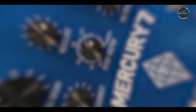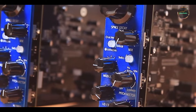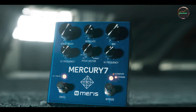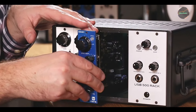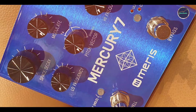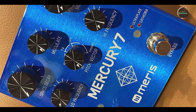That wraps up our rundown of the best reverb pedals. From the rich, ambient tones of the Strymon Big Sky to the versatile soundscapes of the Maris Mercury 7, there's a reverb pedal here for every type of musician. Whether you're crafting subtle background textures or diving into expansive, cinematic reverbs, these pedals will elevate your sound to new heights. Don't forget to like, share, and subscribe for more in-depth gear reviews. Keep exploring, and happy playing!